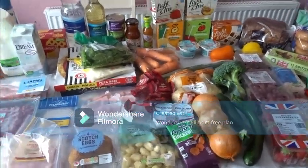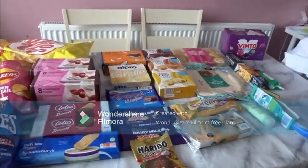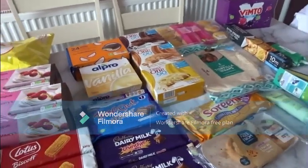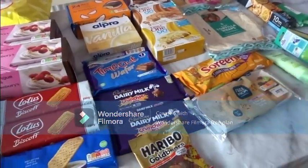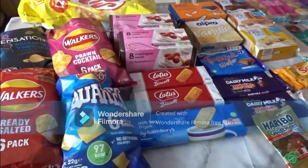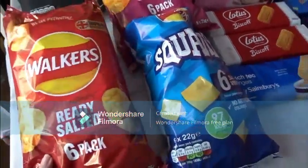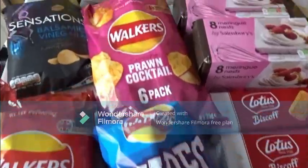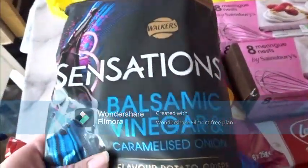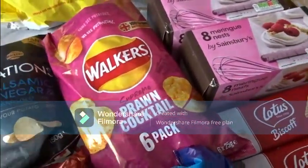Right, this is everything else — a lot of snack-type stuff. There were a lot of good offers on and I did save quite a bit of money. Our crisp cupboard was nearly empty so I picked up ready salted, vinegar squares, prawn cocktail Walkers, and these — Sensations balsamic vinegar and caramelised onion — I thought they looked nice and I'm sure they were on offer. A big bag of Skips as well.